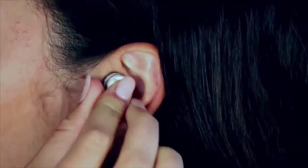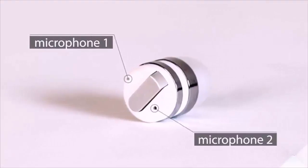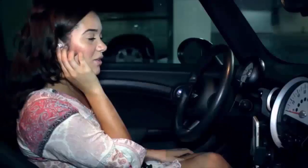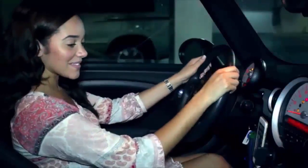This is Dot, the world's smallest Bluetooth earbud. It's so small it virtually disappears in your ear. Enjoy high quality sound without the wires. Simple to use with just a single touch for calls and a long touch for Siri.